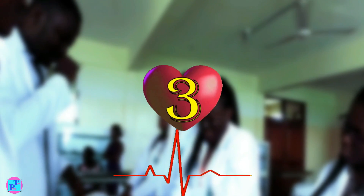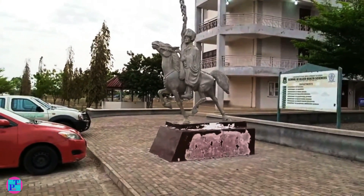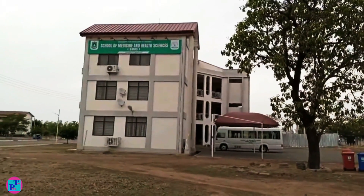Third place goes to UDS School of Medicine. UDS is Ghana's first public university in the north. Their school of medicine was established in 1992 in Tamale.